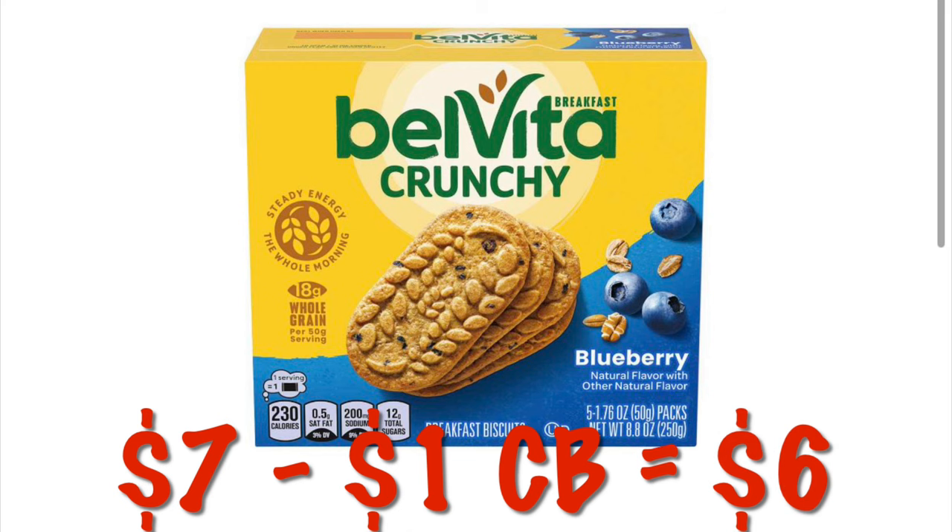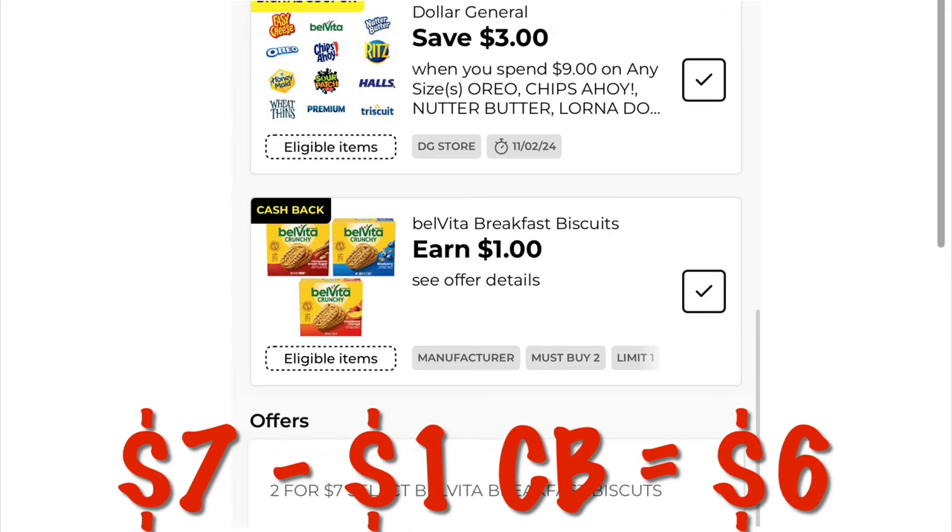Belvita are two for $7. Grabbing two of them, that would be $7. We get a dollar cash back for buying two, making them two for $6. Our $3 off $9 Nabisco coupon does attach to these as well.